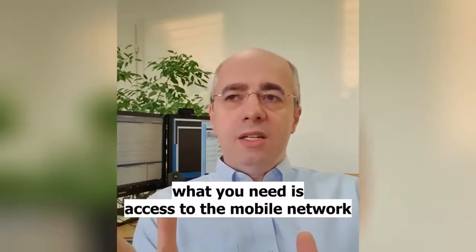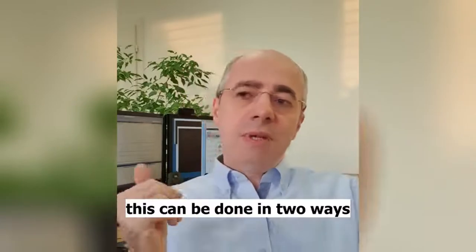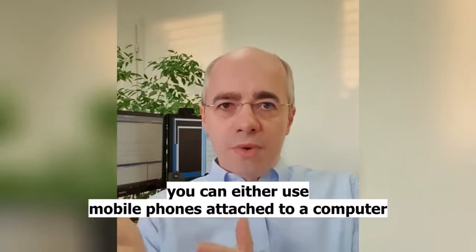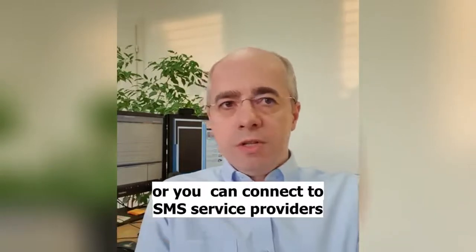What you need is access to the mobile network. This can be done in two ways. You can either use a few mobile phones that you attach to a computer, or you can connect to SMS service providers.